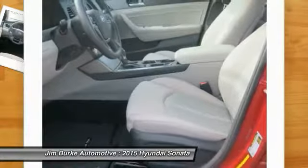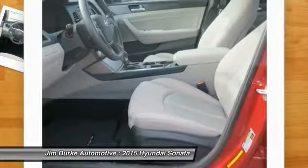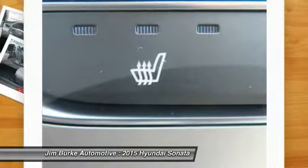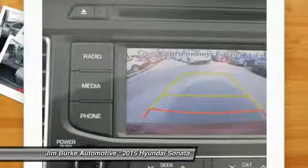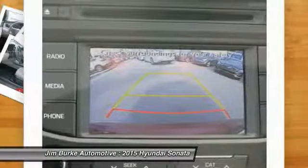Aluminum wheels, hands-free communication, AM FM stereo radio, FWD. This vehicle offers reliability and good looks at a great price. So come in and take a test drive today.